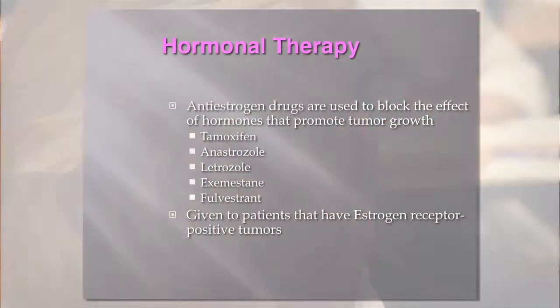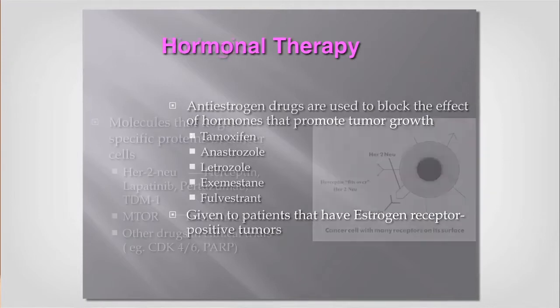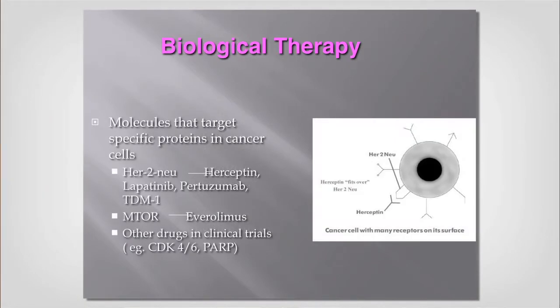For hormonal therapy, we have different options — it's usually a pill you take for five to ten years after surgery. We have data from San Antonio, which meets every December, showing that tamoxifen for 10 years is better than five years in young women diagnosed with breast cancer.